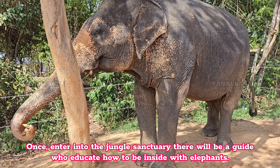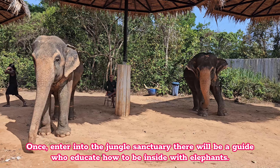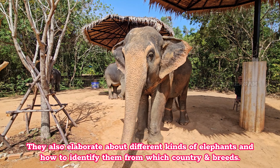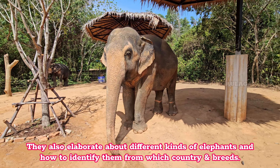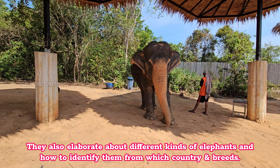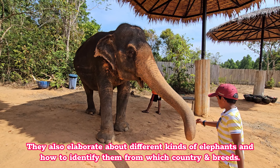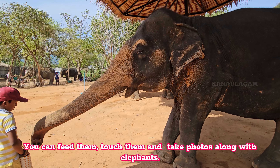Once you enter into the jungle sanctuary there will be a guide who educates you on how to be inside with elephants. They also elaborate about different kinds of elephants and how to identify them by country and breed. You can feed them, touch them, and take photos along with elephants.